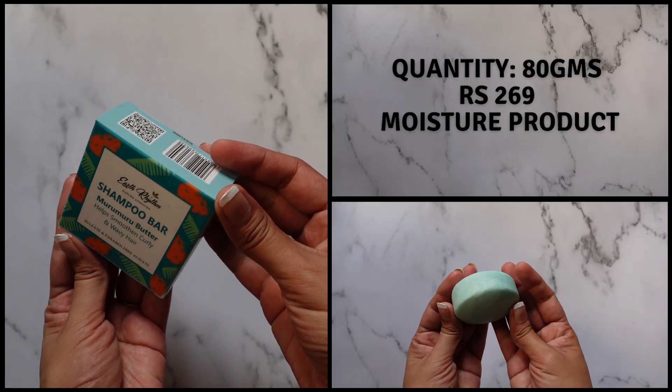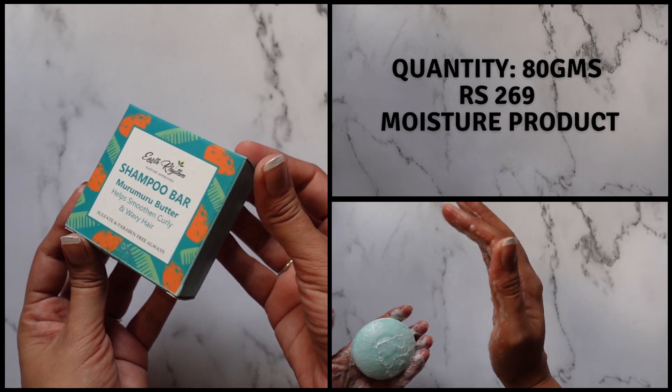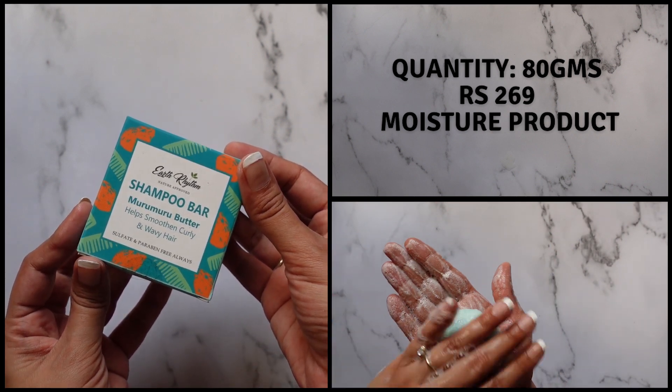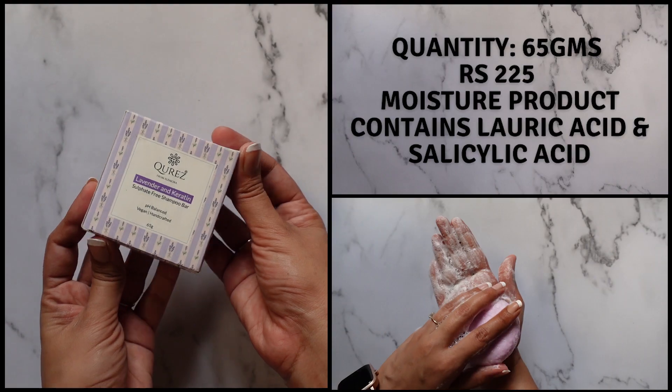Next, we have the Earth Rhythm Murumuru Butter Shampoo Bar. This shampoo lathers up a little more than the Mom's Co Protein Shampoo. It also has lactic acid, which helps with the pH of the formulation.